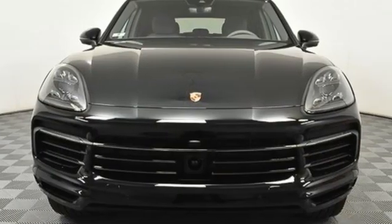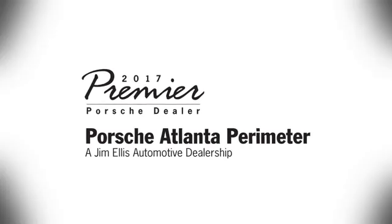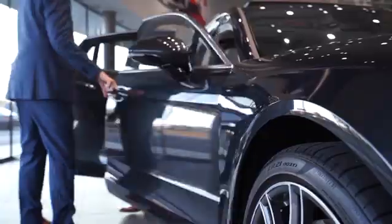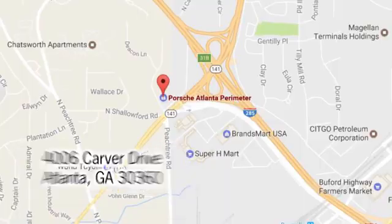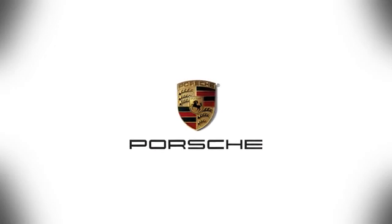Porsche — highly intelligent performance. Take it for a test drive today. At Porsche Atlanta Perimeter, we prove that buying a car can be a world-class experience. Contact Porsche Atlanta Perimeter today. We're conveniently located inside I-285 on Peachtree Blvd.